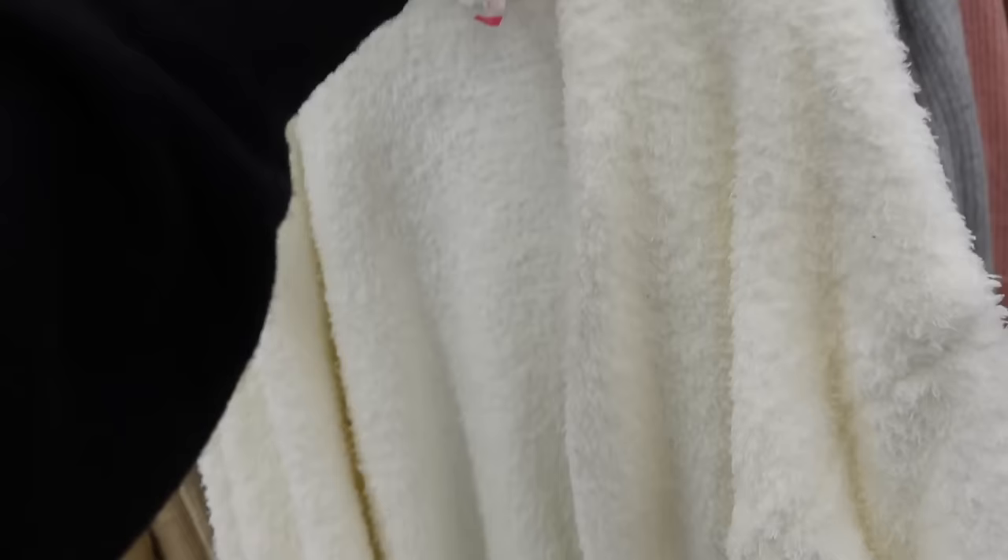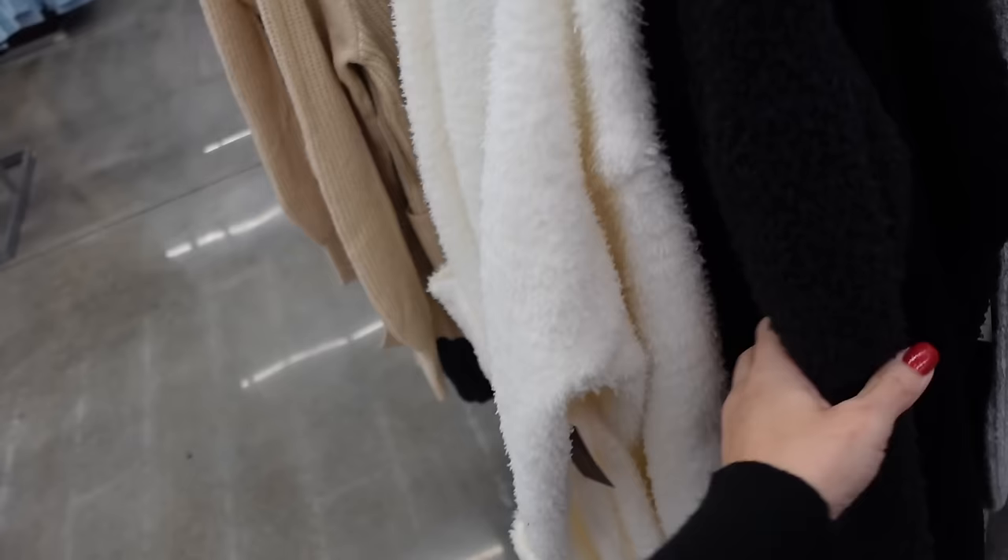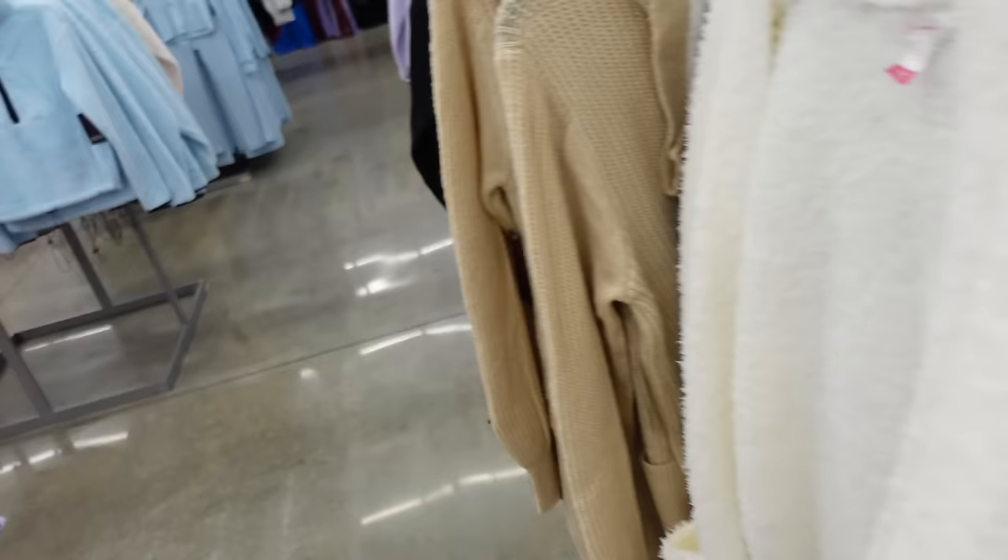Cozy cardigans from No Boundaries. These are open front with the two pockets, ribbed wrists, really good length. In the ivory, also in black — pretty sure there's also a pink color. Those are $18.98. They also have this style with the fur hood: ribbed with the two front pockets, in gray, also comes in pink, camel, and black. Those are going to be $18.98.